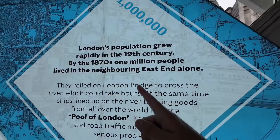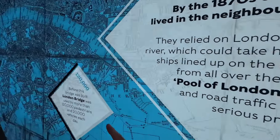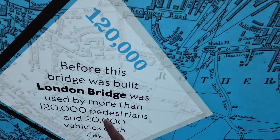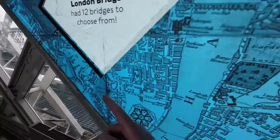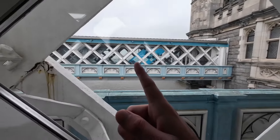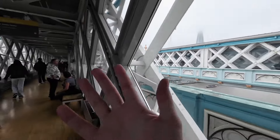The reason they wanted to build another bridge was convenience — 120,000 people and 20,000 vehicles passed London Bridge every single day, which is just over there. So of course they wanted to give people another option, and that's why they built Tower Bridge.